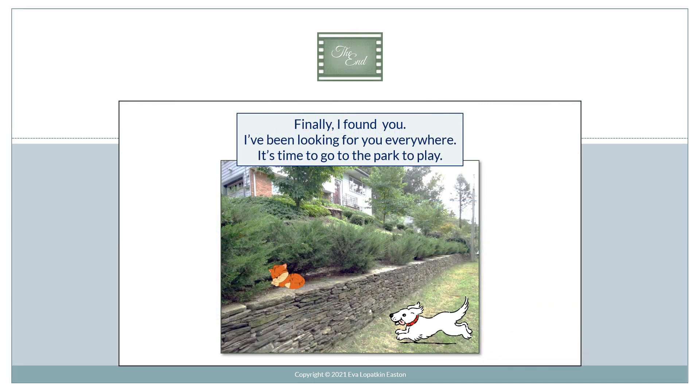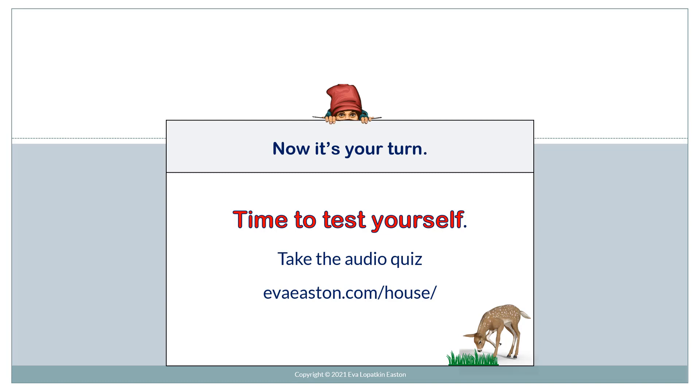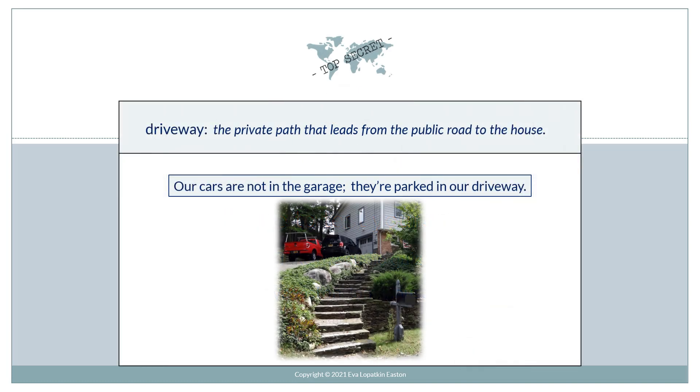Finally, I found you! I've been looking for you everywhere. It's time to go to the park to play. Now it's your turn — time to test yourself. Take the audio quiz at Eva Easton dot com slash house. And the top secret word is "driveway" — the private path that leads from the public road to the house. Our cars are not in the garage; they're parked in our driveway.